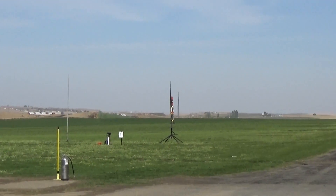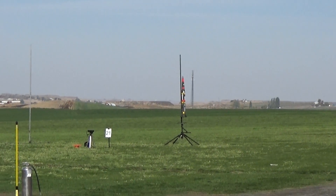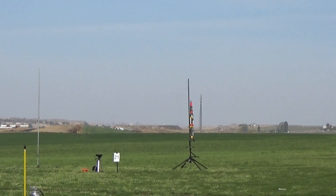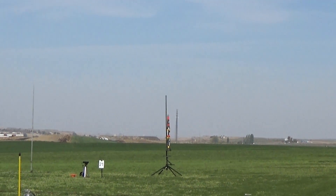You couldn't ask for better conditions. This is perfect. Estimated 1,700 feet elevation. So let's do it in 5, 4, 3, 2, 1, launch.